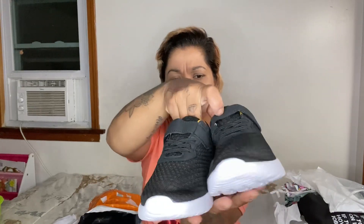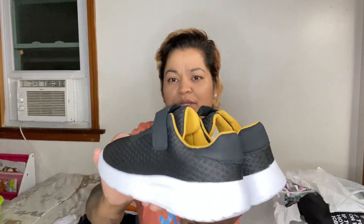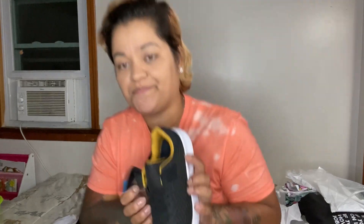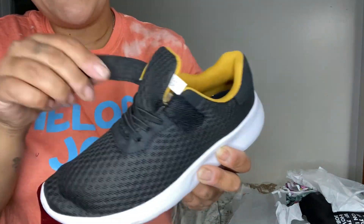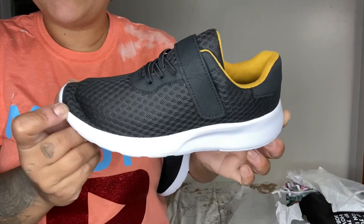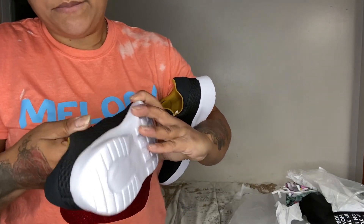I saw these sneakers because my son really needed some. This was $6.27 and they are very lightweight — they have really no weight to them at all. I hope they'll fit him. These are just velcro with elastic shoelaces, so he can easily close it up and it looks like he has laces. It's pretty sturdy on the bottom and thin on the sides. These will be perfect for him to just play around in.